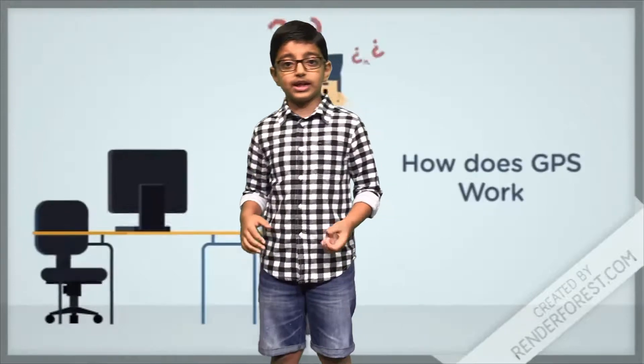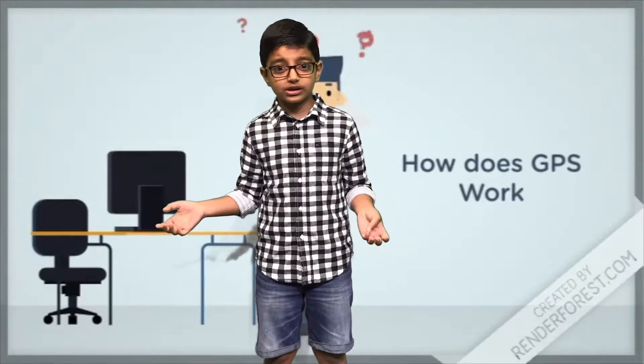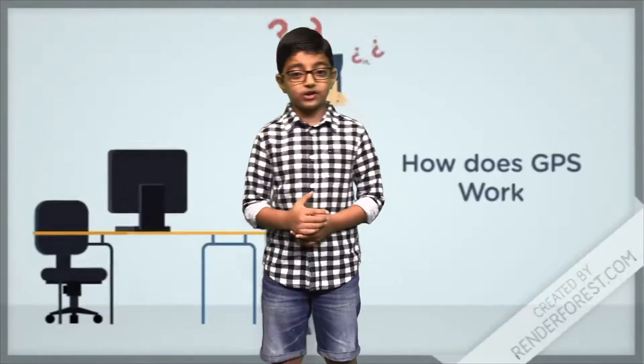Now let's see how GPS works. Whenever you are on the planet, at least four satellites are visible at any time. Each one transmits information about its position and the current timing at regular intervals. These signals, traveling at the speed of light, are intercepted by your GPS receiver. Once it has information on how far away three satellites are, your GPS receiver can pinpoint your exact location using a process called trilateration.